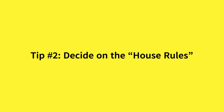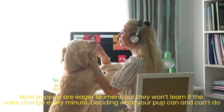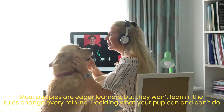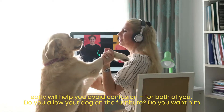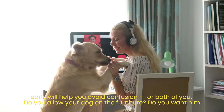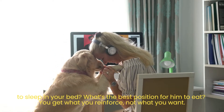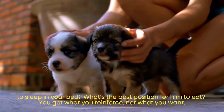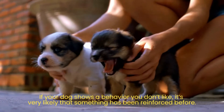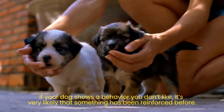Tip number 3: Decide on the house rules. Most puppies are eager learners, but they won't learn if the rules change every minute. Deciding what your pup can and can't do early will help you avoid confusion for both of you. Do you allow your dog on the furniture? Do you want him to sleep in your bed? You get what you reinforce, not what you want. If your dog shows a behavior you don't like, it's very likely that something has been reinforced before.